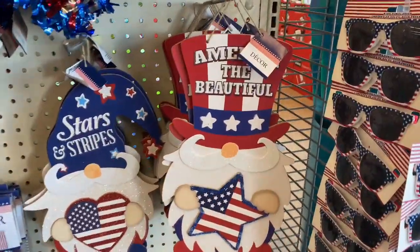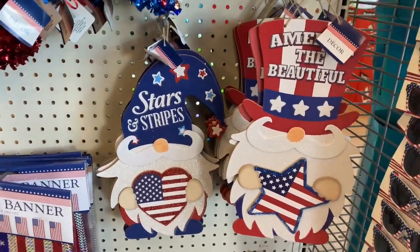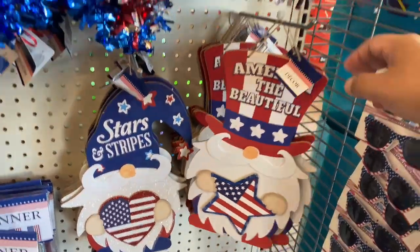There is even more 4th of July stuff out. "America the Beautiful" and "Stars and Stripes" with the little gnomies. Anytime I see the gnomies I always think of Frugal Jay — she is obsessed with the gnomies. I hope she finds these, and if you guys are looking for them, I hope you find them as well.